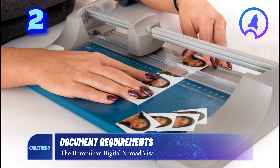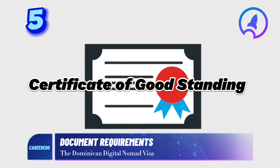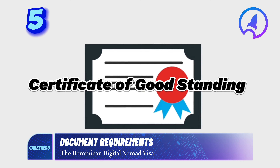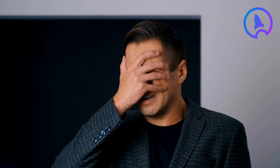Four: police records for both you and your dependents, obtained from your local police department, confirming a clear criminal record. Five: a letter of employment if employed, or if self-employed, your recent bank statement and a certificate of good standing. Six: proof of an annual income of at least fifty thousand dollars. Seven: a reference letter from your bank. Eight: health insurance tailored for digital nomads and remote workers with coverage in Dominica.